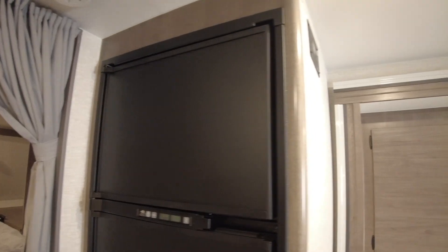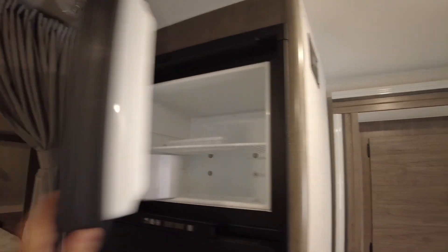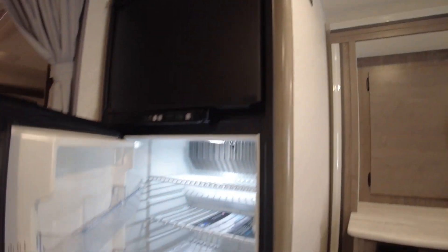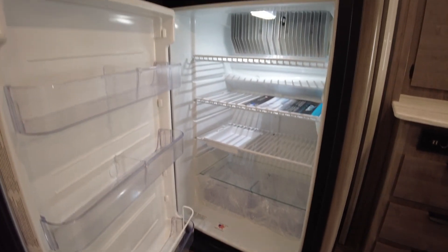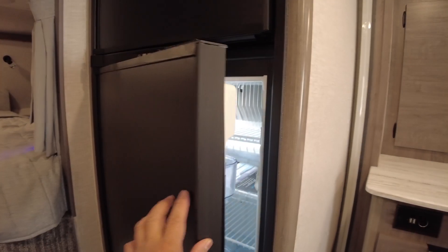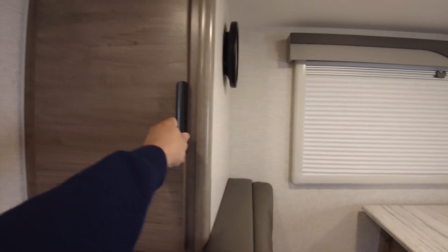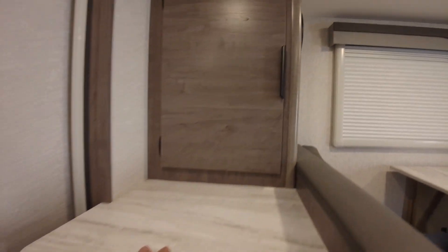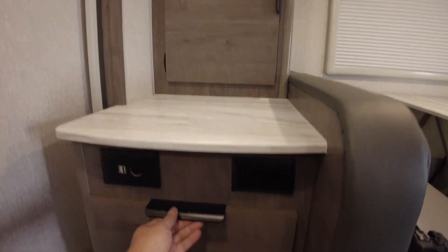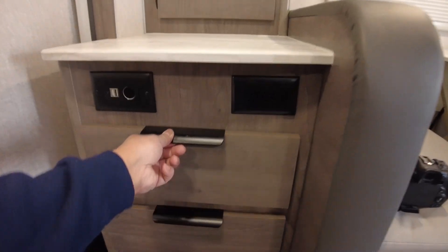Moving on to the Norcold freezer and refrigerator — it's a really good size, very practical, especially when you're traveling. You have additional storage here in the dinette slide, as well as a little countertop and additional drawers — three total.